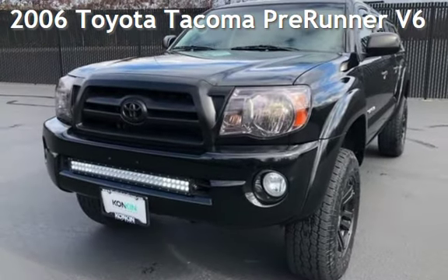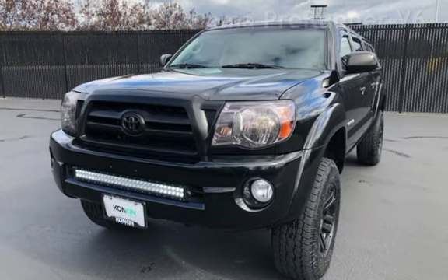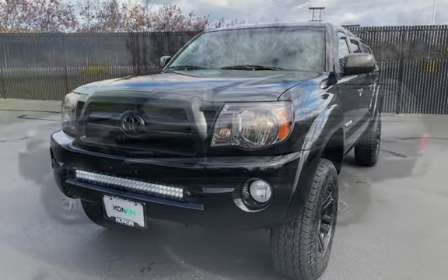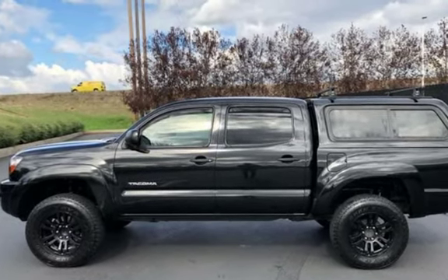Presenting a pre-owned 2006 Toyota Tacoma Prerunner V6. This four-door truck has a six-cylinder, 4.0-liter V6 engine, with rear-wheel drive, and an automatic transmission.